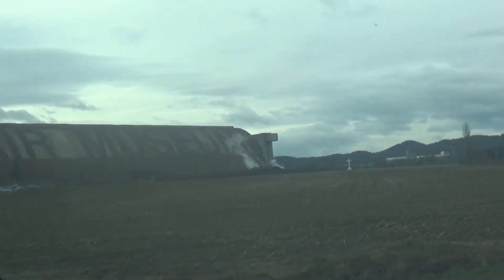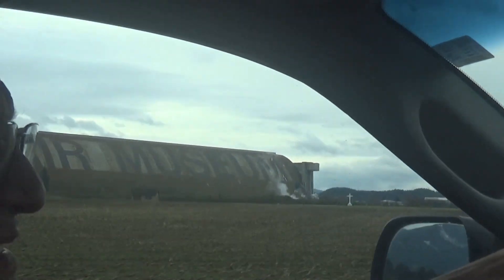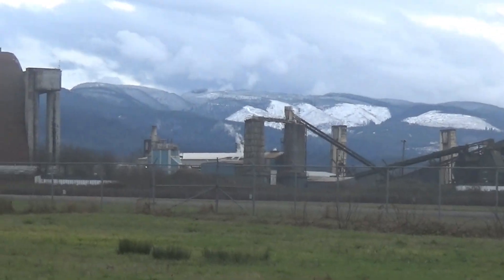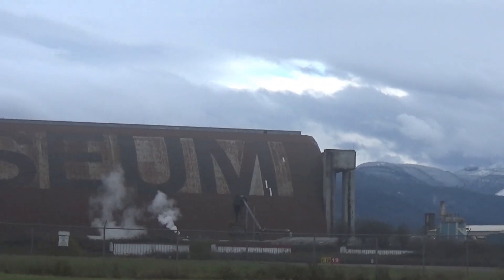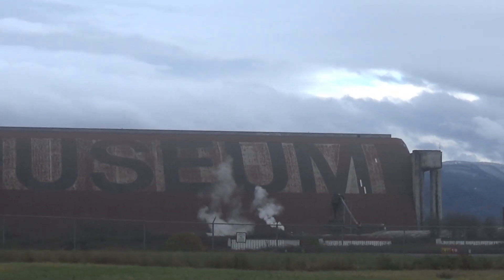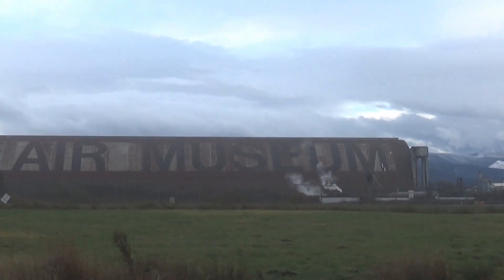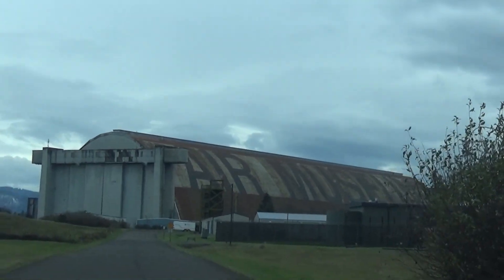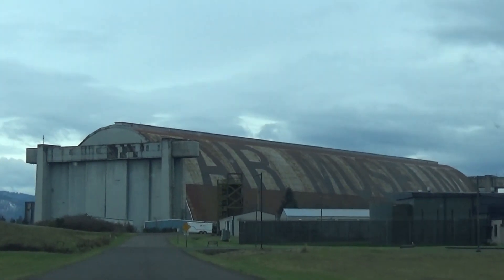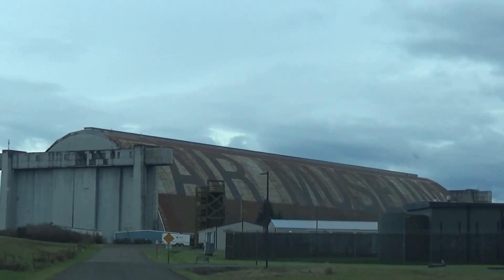Just seeing these blimp hangars from Highway 101 gives you no idea of how absolutely huge they are until you get up on them. They have to be pretty big to have earned the title of the largest wood structure buildings in the world. The closer you get, the bigger it looks as we drive up to find the front door.